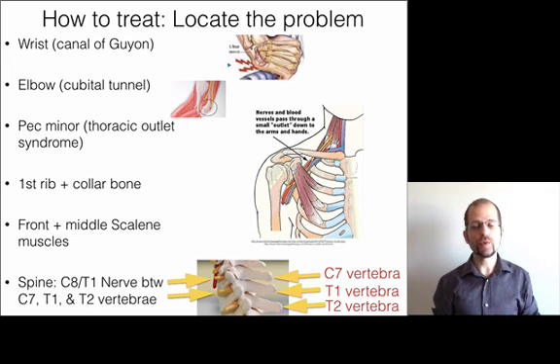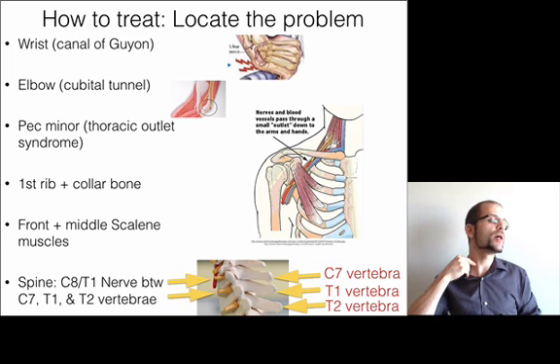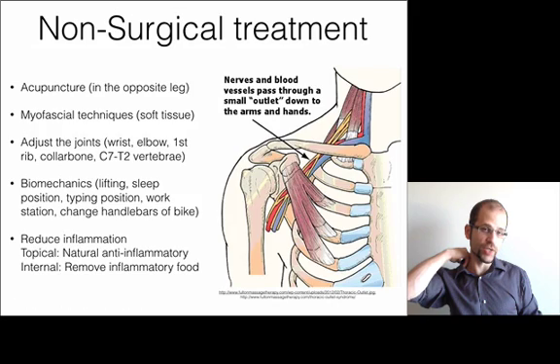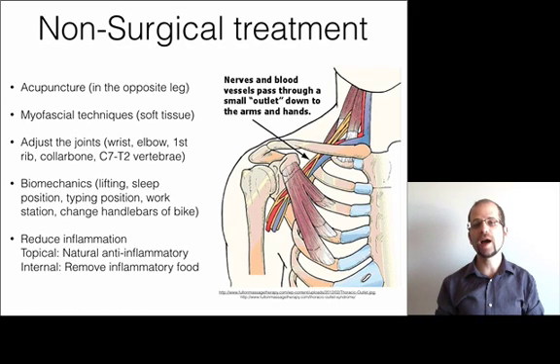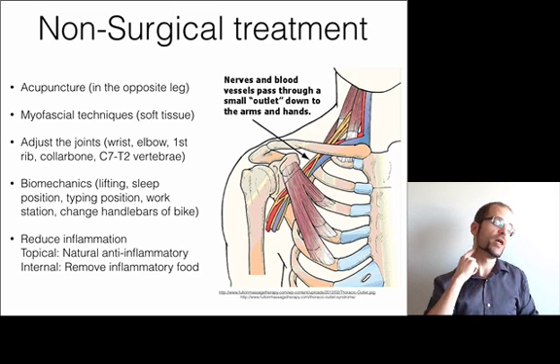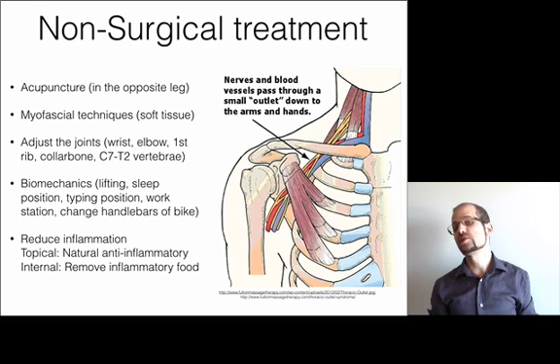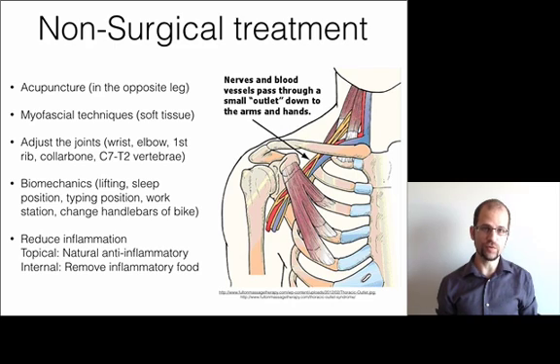How to treat it? The first thing we've got to do is locate the problem — is it at the wrist, the elbow, the pec minor, between the first rib and the collarbone, between the front and middle scalene, or from the spine itself? Once we locate those problems, we can treat without surgical means. Some surgeries are very scary — for thoracic outlet they remove the front scalene and the first rib, which is right next to the lungs and the delicate vasculature near the arteries going to the brain. That's a very dangerous, expensive surgery. You're better off trying a non-surgical approach first.